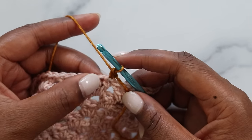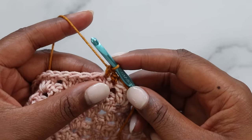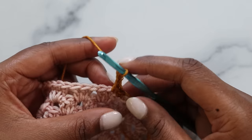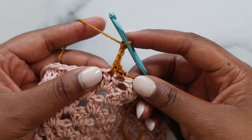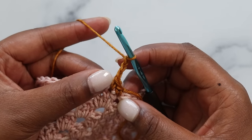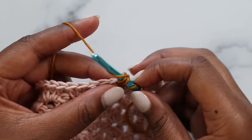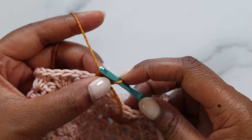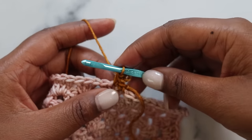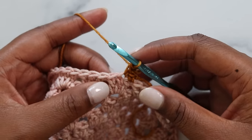I'm placing my picot in my next stitch, so I'm going to single crochet here, and now place my picot. To do that, chain three — one, two, three — and then make a slip stitch. Where you place the slip stitch is very important: grab the front loop of the stitch and the left loop of the post. Insert, yarn over, pull through, then grab the three chains you made to slip stitch through the loop on your hook. Grabbing those two loops on the front of the stitch ensures there are no holes or gaps around the picot.